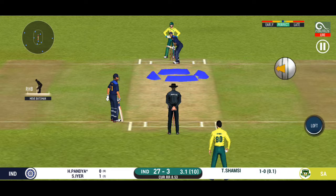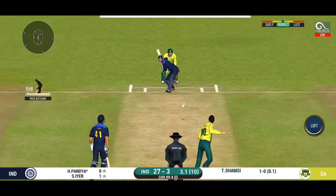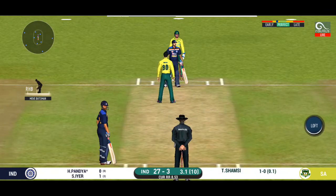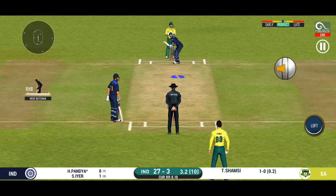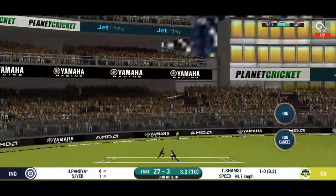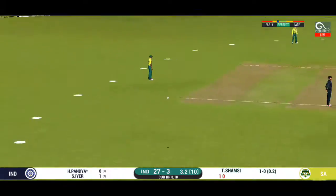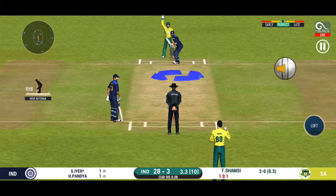The batsman is all set to face his first ball. It's nicely timed, we'll only get one though. He is calling for two. Outstanding fielding — saving crucial runs for the team.